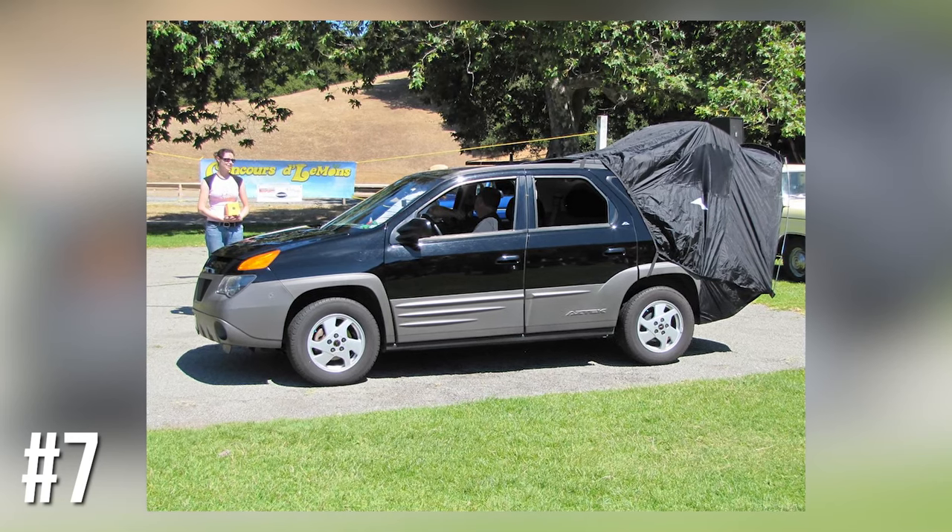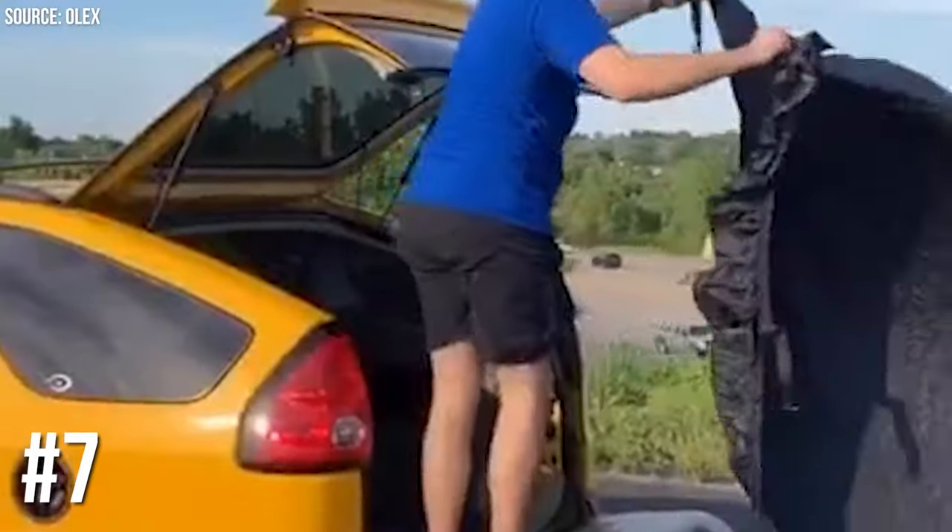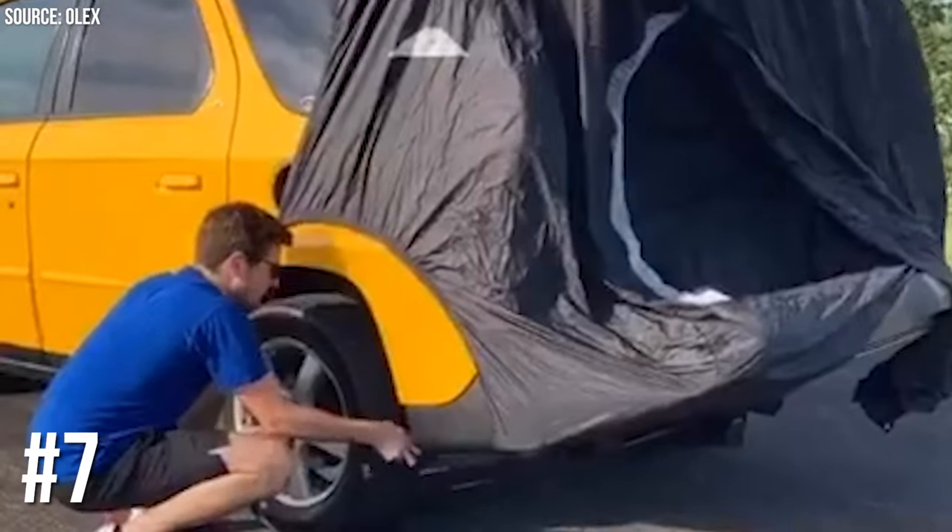Number 7: Pontiac Aztec's Tent. The Pontiac Aztec was basically a campsite on wheels with its pop-up tent and inflatable bed. It's like the Swiss army knife of cars.